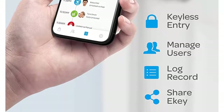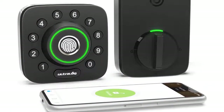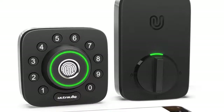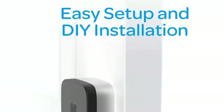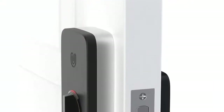Certified highest security and durability: ANSI BHMA A156.36 commercial grade 1. Proven for up to 35 times the strength of standard residential locks, along with 7 times longer lifespan. IP65 rated dust and weatherproof external smart lock, built to withstand heat and cold.